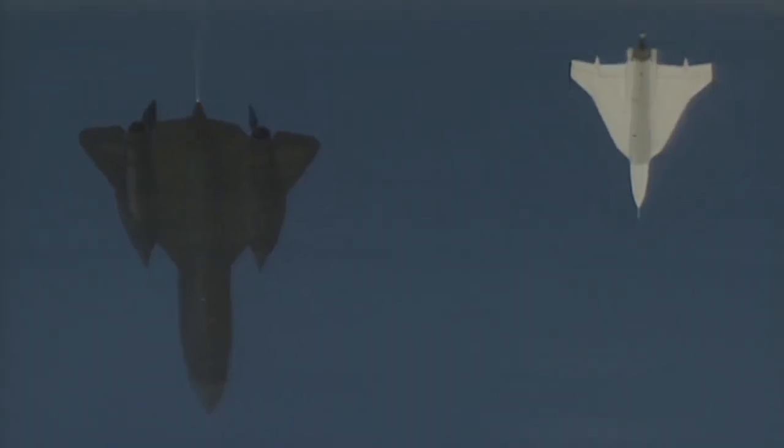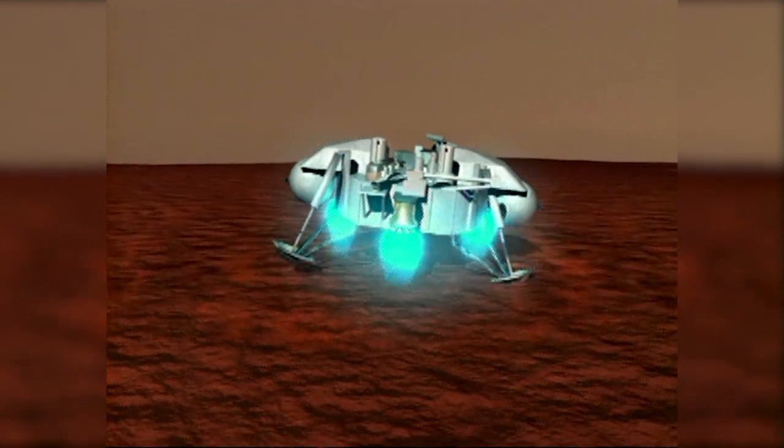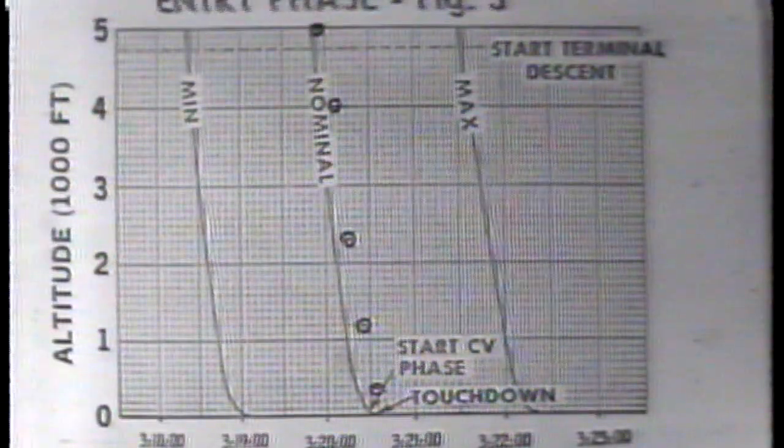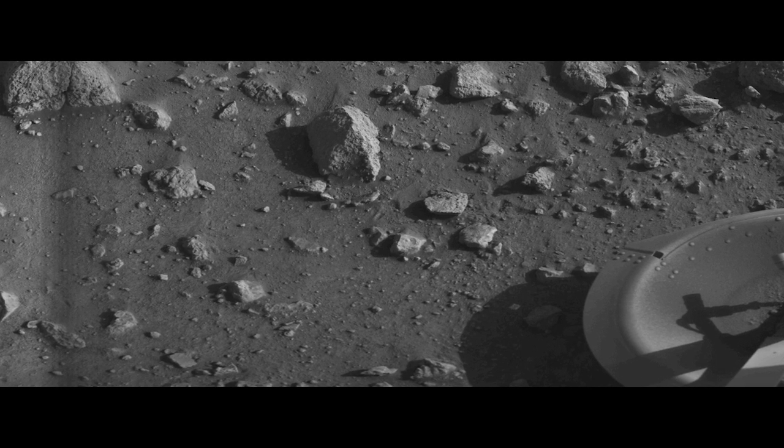Using what we learned about traveling through Earth's atmosphere, researchers began to figure out how we could land on other planets. NASA Langley led the first successful U.S. mission to the surface of the Red Planet, with the Viking 1 landing in 1976, setting the stage for our journey to Mars.